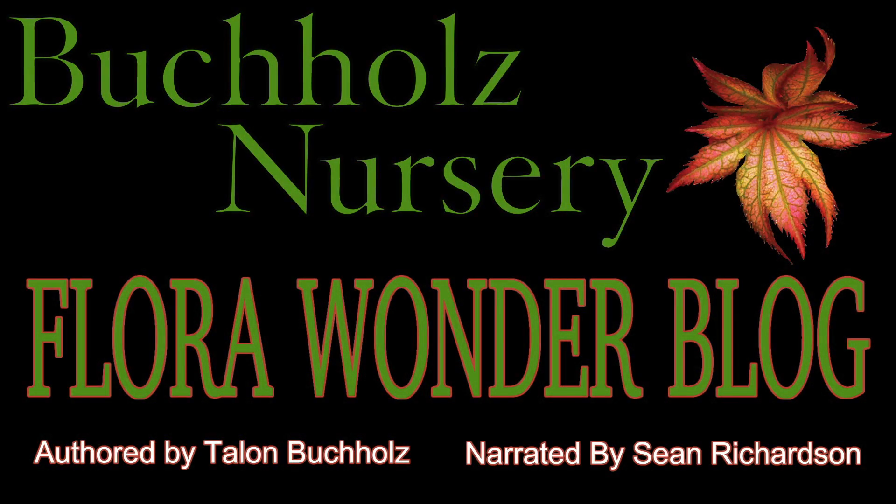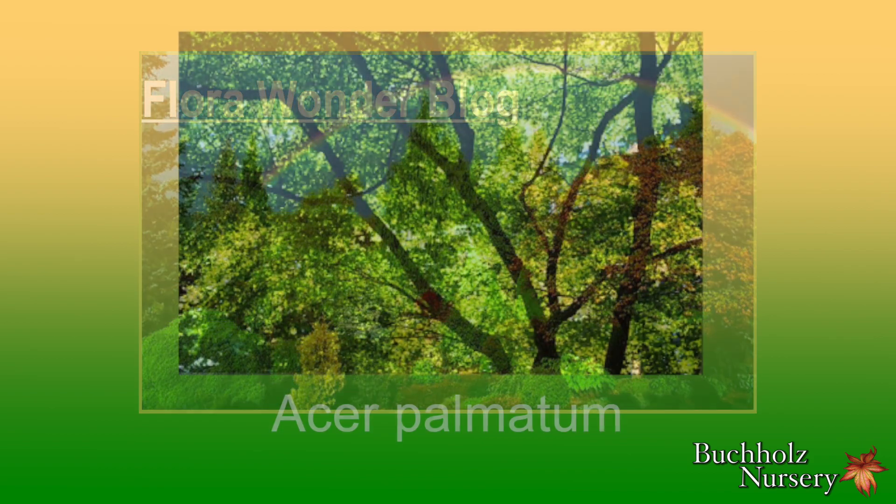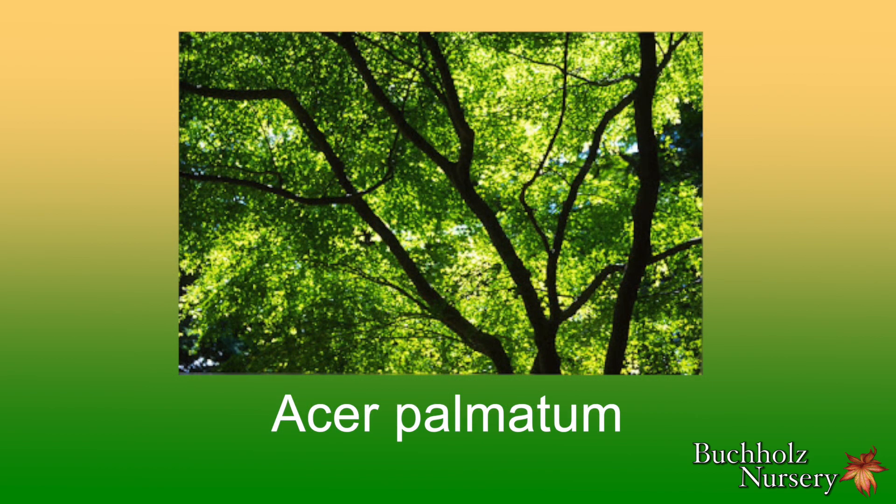Buchholz Plant Introductions, Part 7. The Buchholz Plant Introduction series surprises itself—or me anyway—when I reflect that particular selections have already begat their own progeny, and I suppose that's a cycle that could continue further.